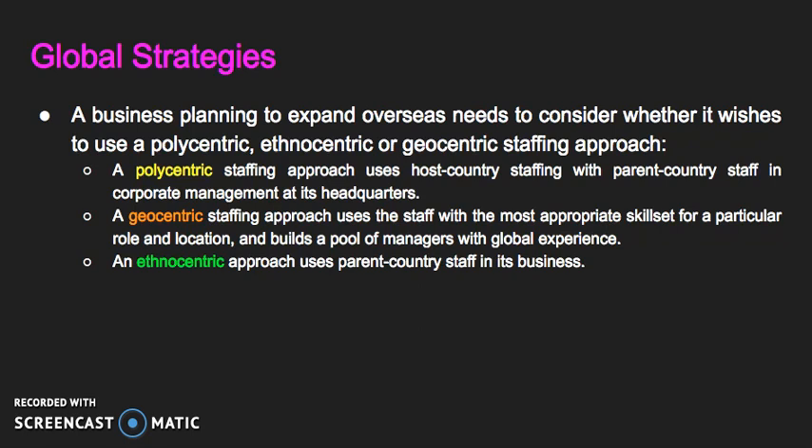Finally, an ethnocentric approach uses parent country staff in its business, which may limit its ability to interact with customers and learn from overseas markets. So essentially there's a spectrum: polycentric uses staff from the host country — for example, going from Australia to India, they'd use staff from India but corporate management from Australia. Geocentric looks at who is best suited for the job regardless of origin. And ethnocentric uses all people from the parent country — so all Australians in, say, the Indian factory.